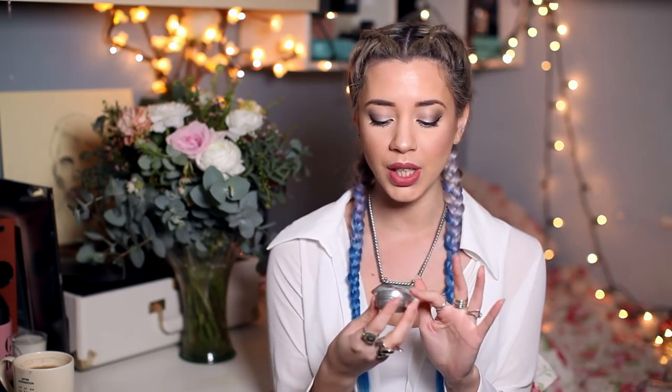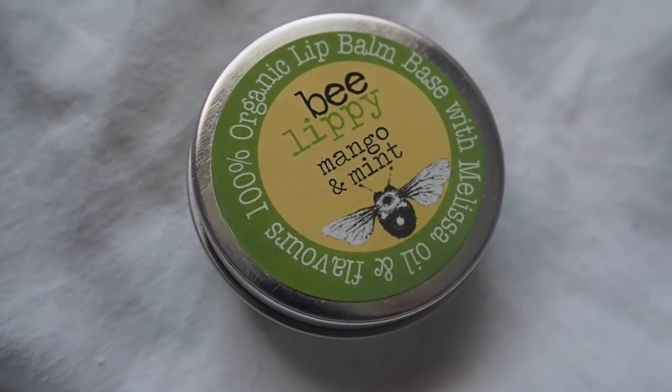This little lip balm has been one of my favorite go-to's. I have a little box full of lip balms but this one is just so good. This is the Bee Lippy Mango and Mint — I never really thought of that as a combination but this smells amazing, I just want to eat it. A little goes a really long way and it's 100% organic. I always pop this on my lips before I go to bed.